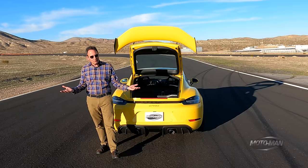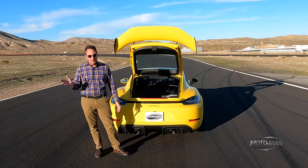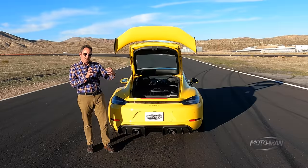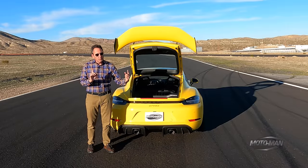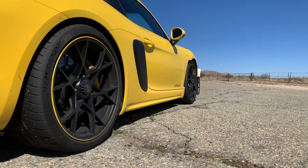The GT3 makes 503 horsepower and 346 pound-feet of torque. Why is that more? The change in the air intake — the runners are literally longer in this vehicle than in the GT3. Those longer intake runners translate to increased back pressure, which lowers the overall output of the engine.